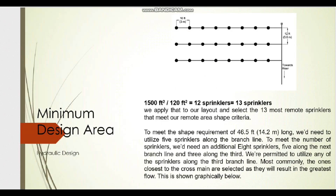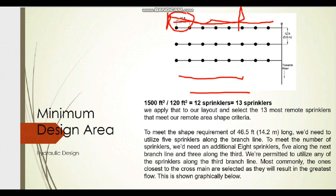The arrangement has around eight sprinklers in each row. In our case we need 46.5 feet as the length, so we consider sprinklers up to that point and stop there. Each sprinkler is spaced approximately 3 meters apart, and the branch line spacing is 3.6 meters.